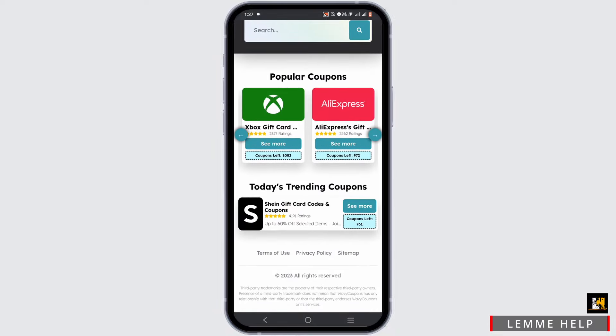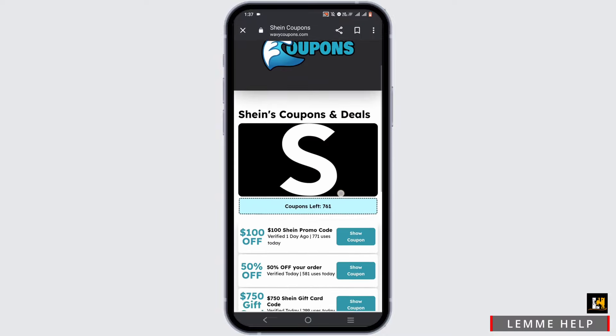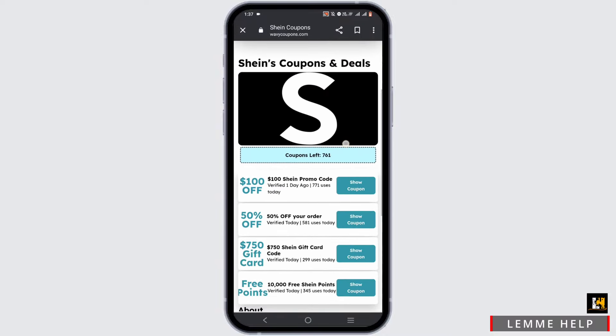Talking about Shein, it is a go-to destination for trendy fashion at affordable prices. It offers a vast selection of clothing, accessories, and beauty products, helping you stay stylish without breaking your bank. It also offers frequent discounts and fast shipping with safe transactions.